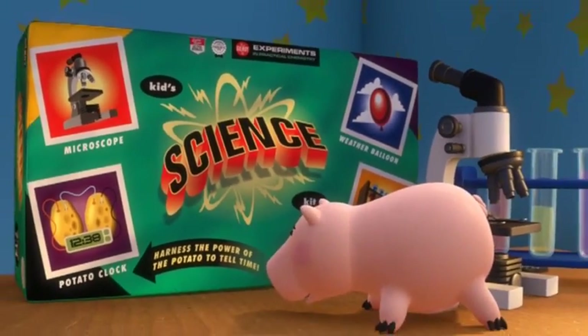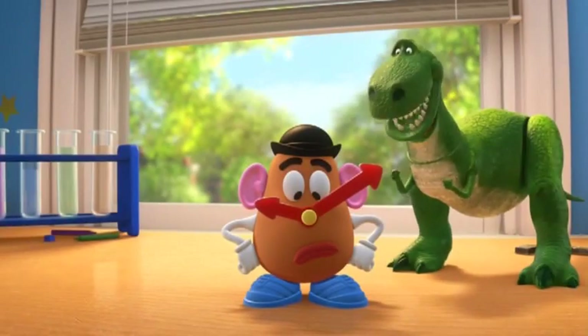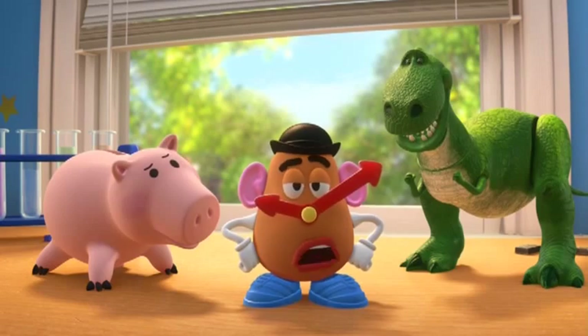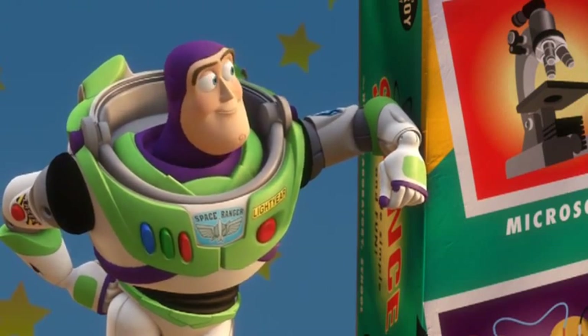Harness the power of the potato to tell time. Rex, how we doing? It's half past his eyeball! Impressive! This is ridiculous. What's going on, fellas? Buzz? We're just making a potato clock.